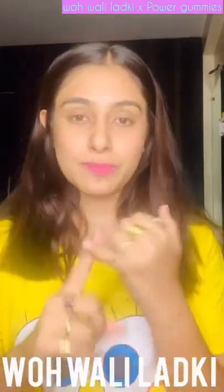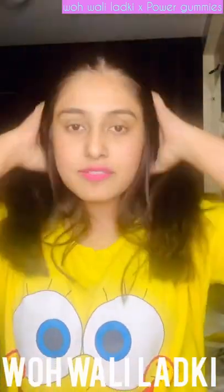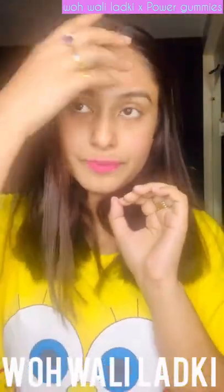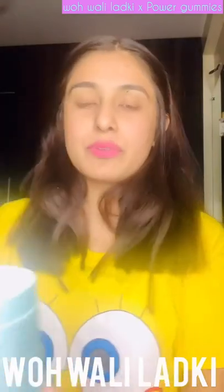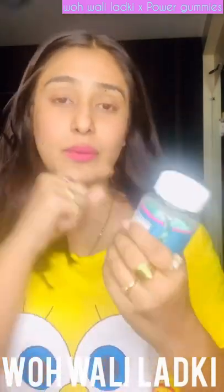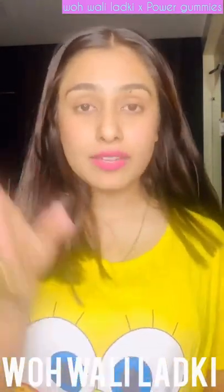Thinking about the amount of money I usually spend going to the spa and doing different things for my hair, I thought, why not spend just 20 rupees a day for one gummy and see if this actually gives me good hair. Tonight I'll start, and I'll keep taking it for 60 days.